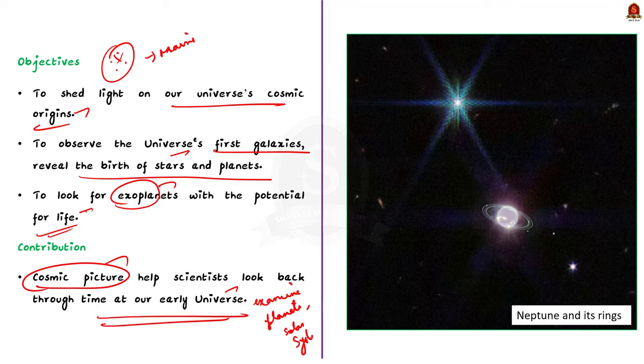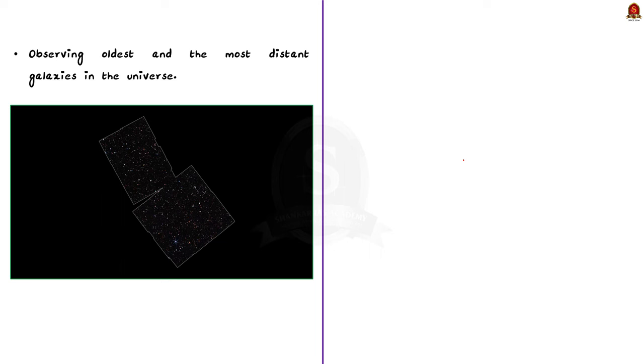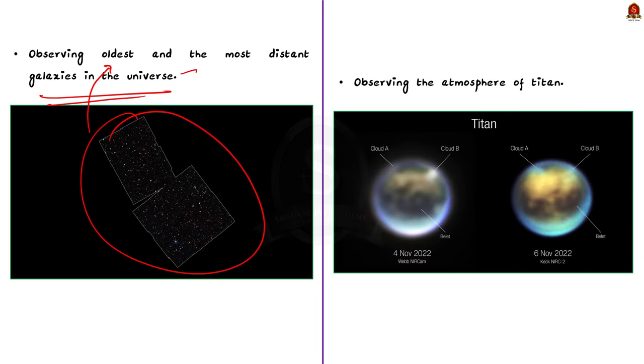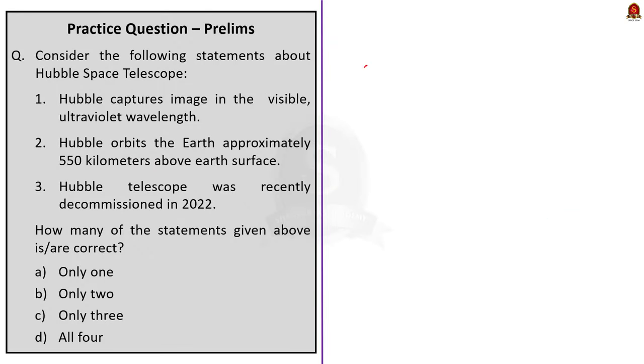Some sample pictures captured using JWST are displayed here for your reference. The JWST has helped observe some of the most distant and oldest galaxies in the universe. It also helped capture the atmosphere of Titan — one of Saturn's moons. Titan has rocks made of water ice, and rivers, lakes and seas made of liquid methane and ethane. Titan is the only moon in our solar system to have a thick atmosphere, which was clearly captured using the JWST.